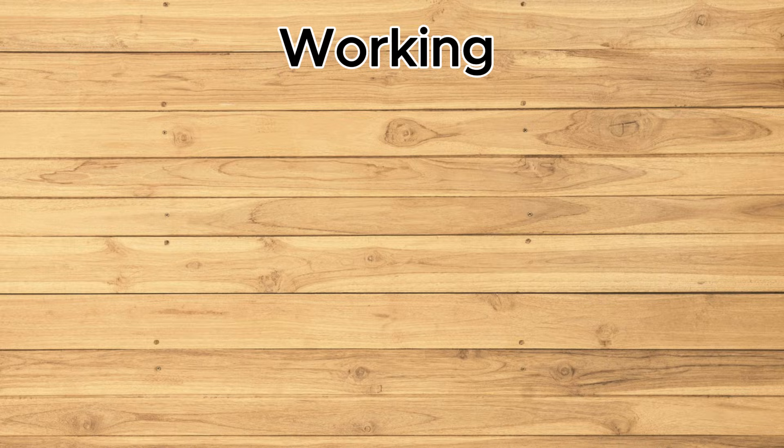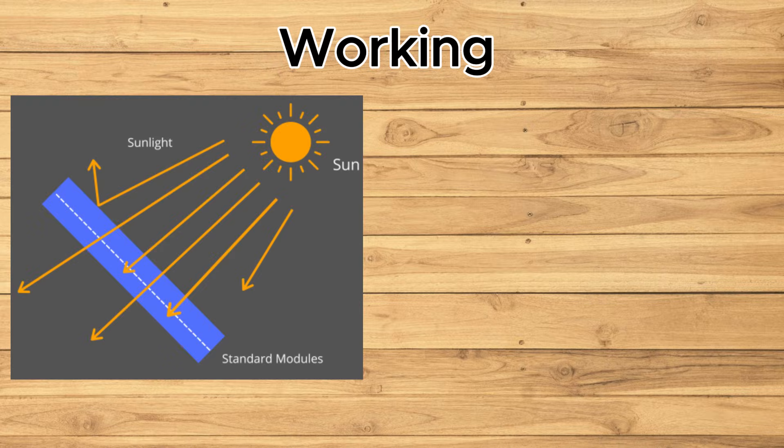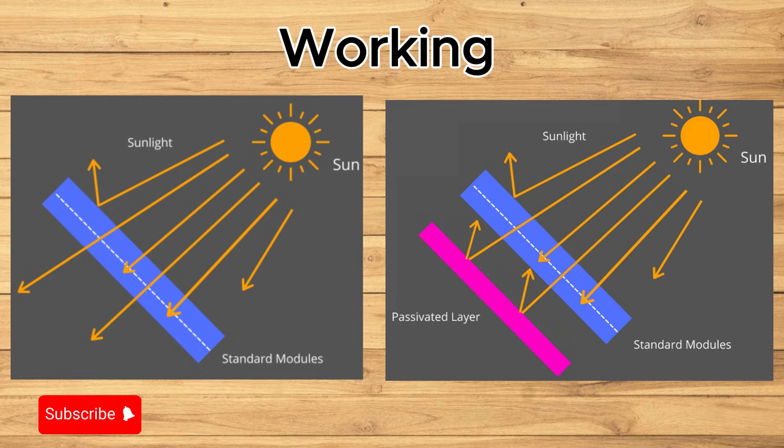Let's understand the working of these solar panels. Standard solar panels like polycrystalline and monocrystalline either reflect, absorb, or let sunlight pass through. But monoperk panels are different — they have a special layer on the back that reflects the light passing through, making the panels absorb more light and produce more energy.